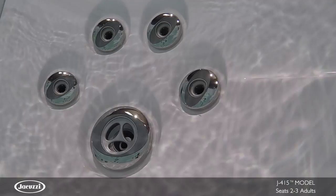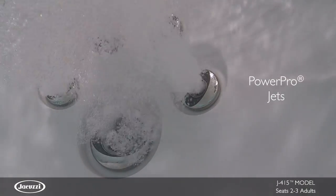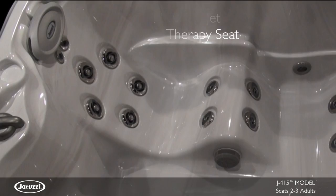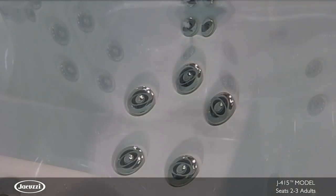The J415 hot tub possesses premium PowerPro jets to deliver an optimal hydromassage experience. The PowerPro RX therapy seat, a customer favorite, delivers the highest performance hydromassage the Jacuzzi brand offers.